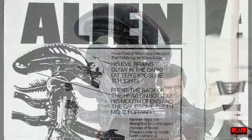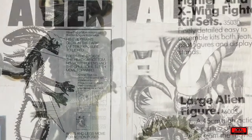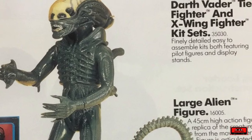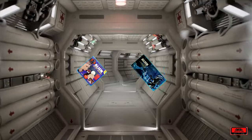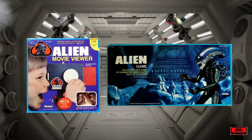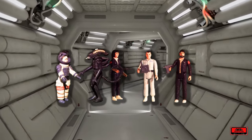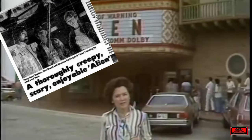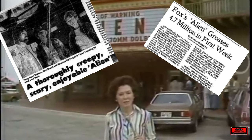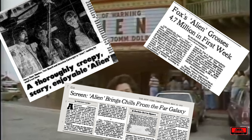Needless to say, Kenner was certainly challenged when it came to marketing, particularly because Fox insisted they keep the toy under wraps until the film was released on May 25th. Kenner's initial releases for the Alien license would include the 18-inch figure, as well as an Alien board game and a Super 8 movie viewer. Banking on the film's success, Kenner was set up to expand the line in 1980 with a 3¾-inch figure line, but it was not to be. Yes, Alien was the box office hit Fox anticipated, grossing $62 million to become the 9th highest grossing film that year, but that interest did not translate into toy sales as these languished on shelves.